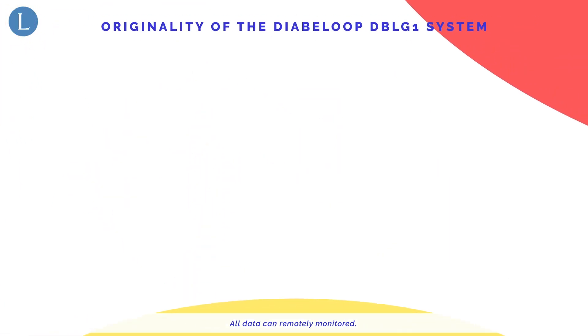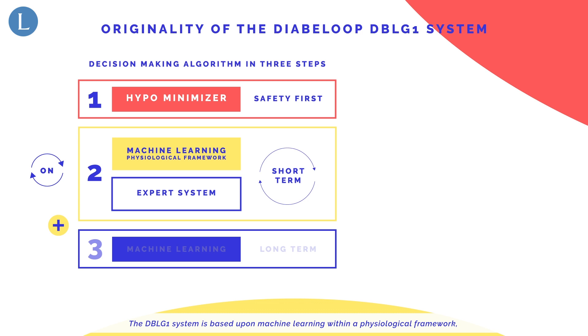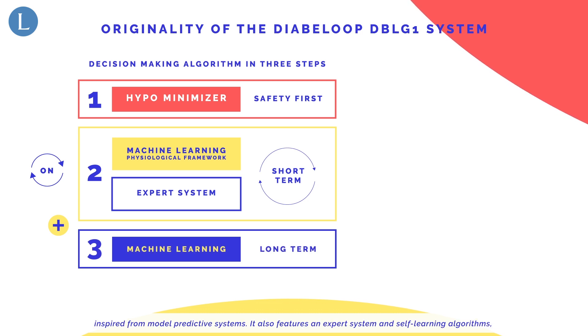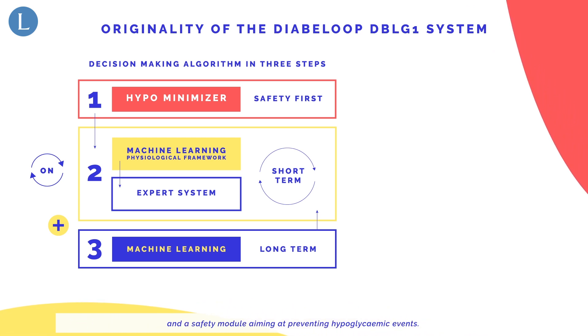All data can be remotely monitored. The DBLG1 algorithm is based upon machine learning within a physiological framework, inspired from model predictive control systems. It also features an expert system and self-learning algorithms, and a safety module aiming at preventing hypoglycemic events.